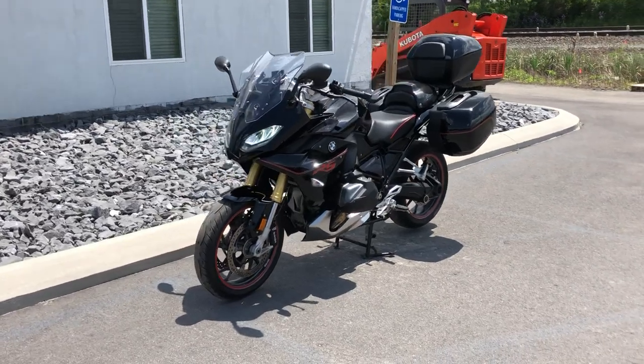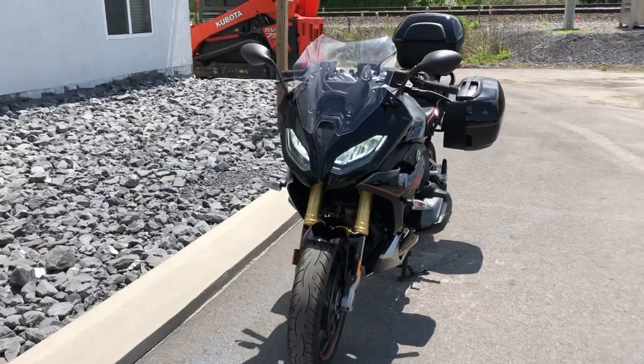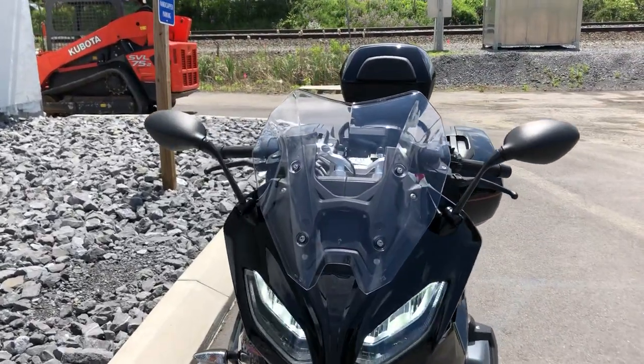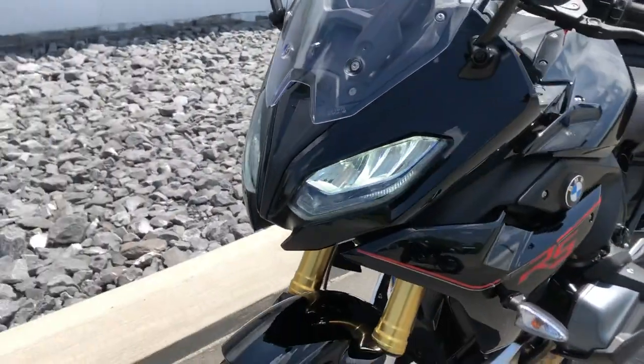Hello, Josh here at BMW Motorcycles of Tyrone, and thank you for the interest in this mid-conditioned, one-owner 2020 BMW R1250 RS. This bike has 4,500 miles on it and it's loaded with extras.